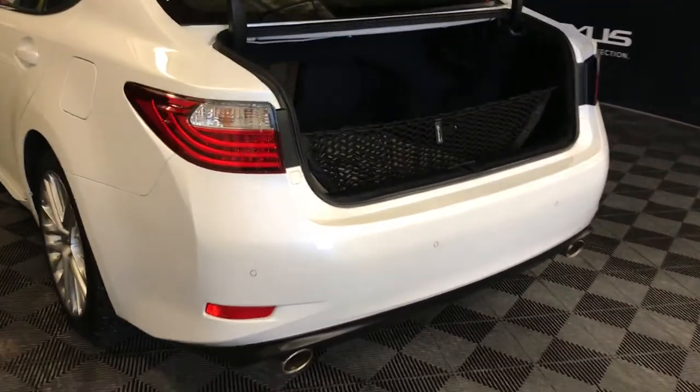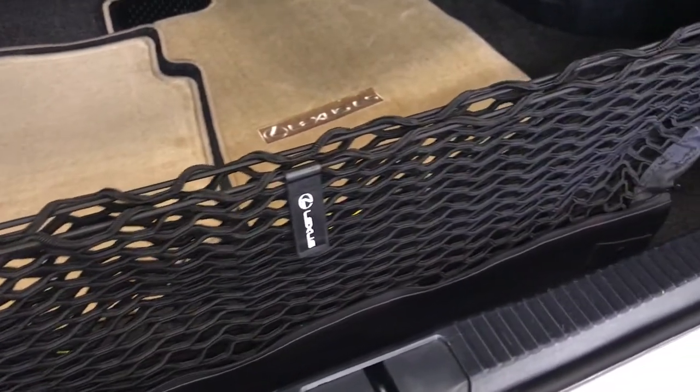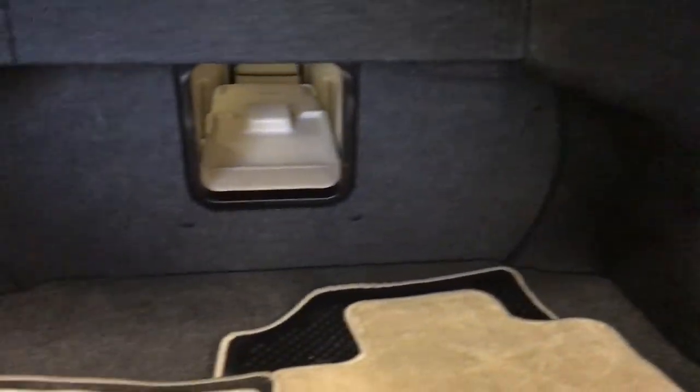Spare tire, jack, and can under the floor. Full-line carpet for the trunk area. You have your cargo net — this is removable. Rear extension into the back seats is located in the middle.